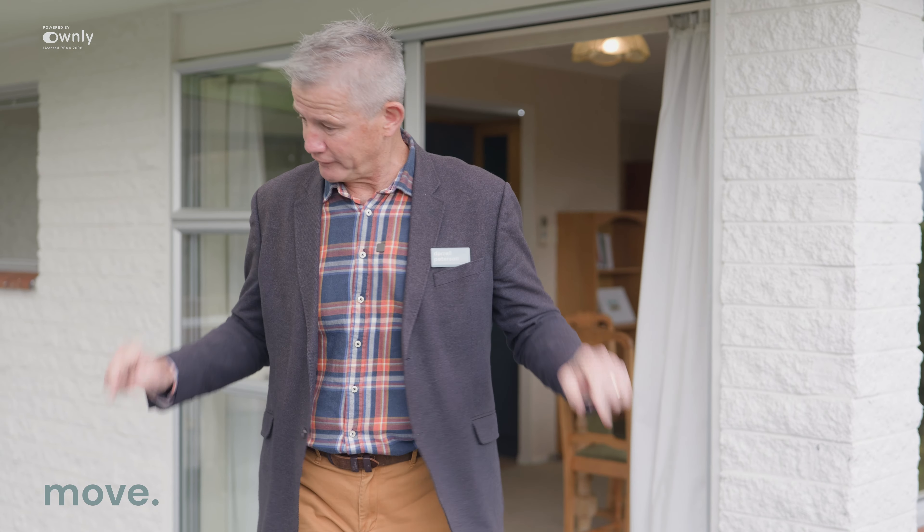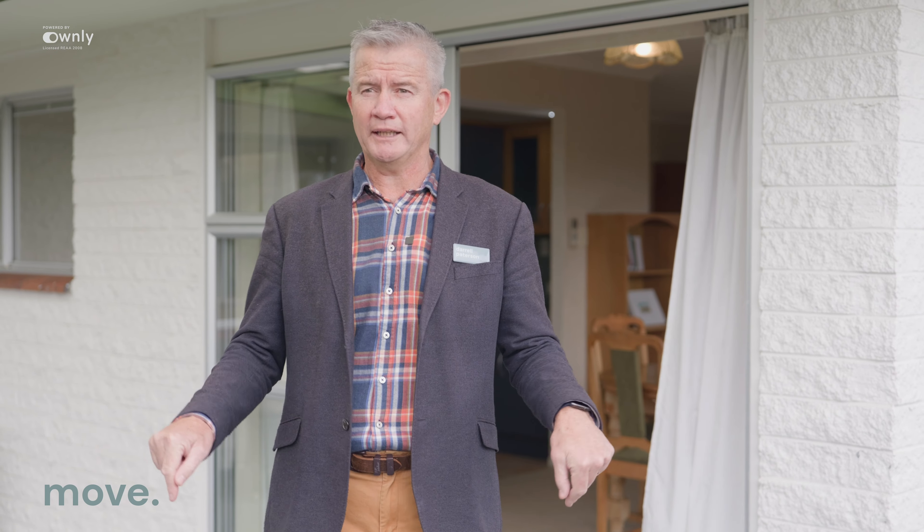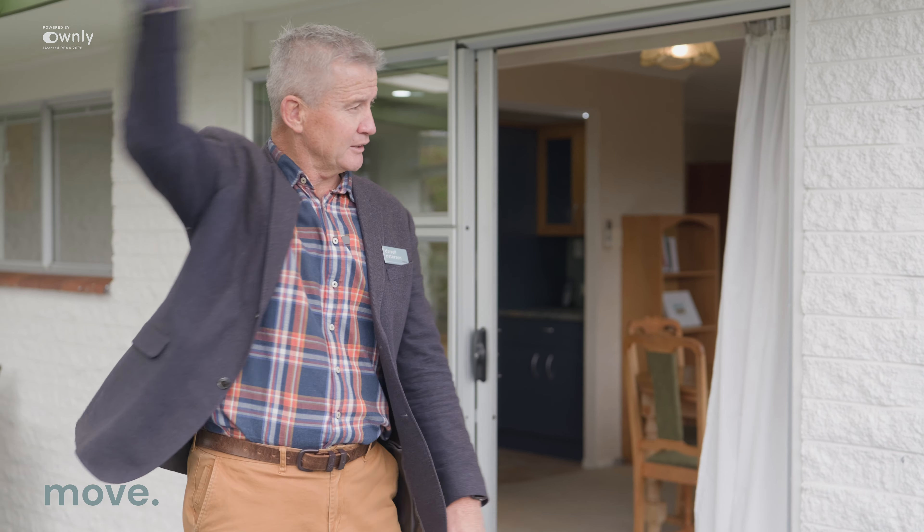I'm sure you'll agree — gorgeous home, beautiful home. Look at the deck I'm standing on, it's another gorgeous feature. Plenty of room, plenty of sun — sunrise, sunset. Gets all day sun. Great place to entertain people. Summer is coming, get the barbecue out.